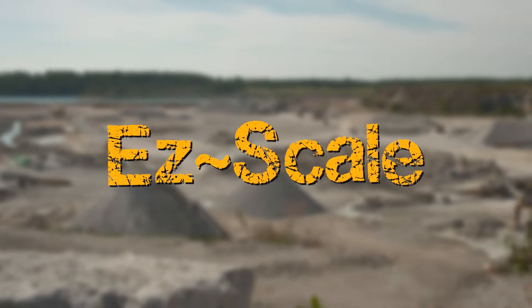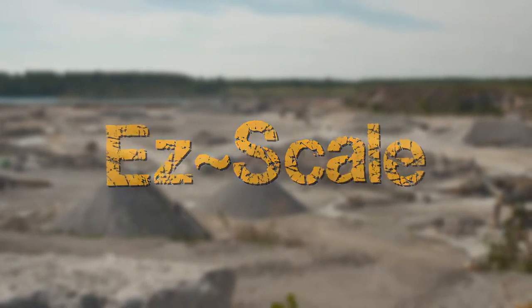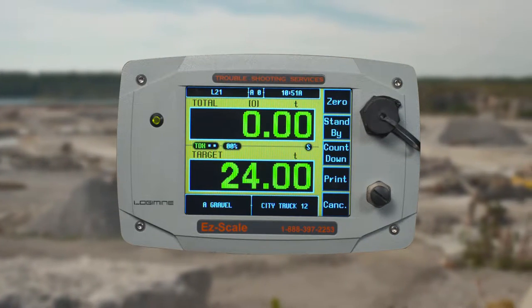Troubleshooting Services Limited presents EasyScale, the most accurate loader scale and best onboard weighing system in the construction industry.